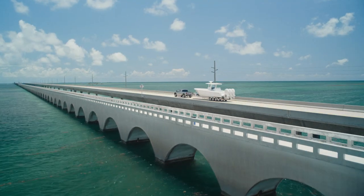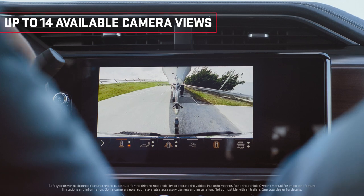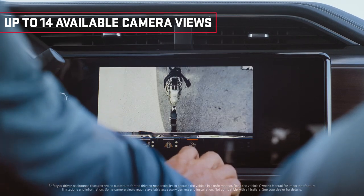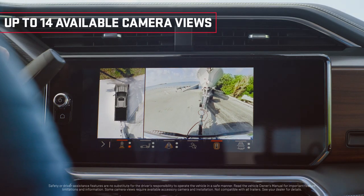This truck offers up to 14 camera views that are just unbelievable. I'm going to switch to the hitch view — oh look at that! I'm usually backing up until I get on top of the hitch, but this makes it so much easier.